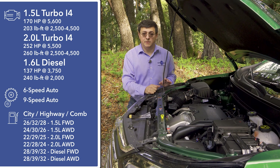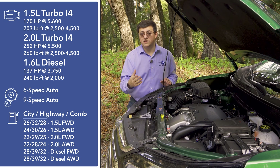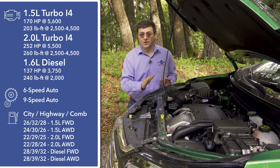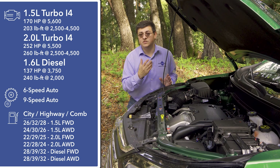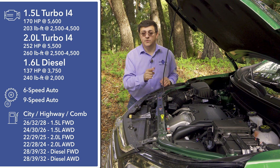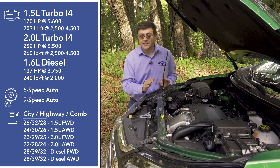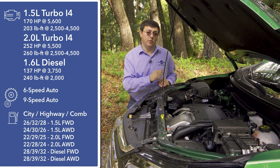The 2-liter engine uses a brand-new nine-speed automatic transmission designed by General Motors, which shifts nothing like the nine-speed in the Jeep Cherokee — it's more traditional and completely different. The 1.6-liter turbo diesel produces 137 horsepower and 240 pound-feet of torque but does not get the nine-speed automatic; it uses a stronger version of the six-speed. GM says the nine-speed didn't improve the diesel's EPA fuel economy numbers, which are very high at 32 miles per gallon combined.